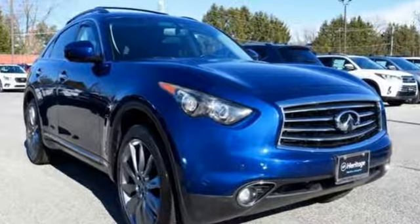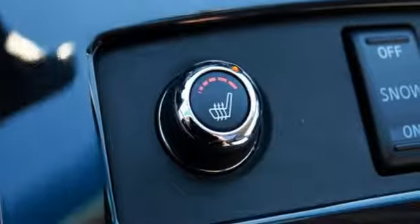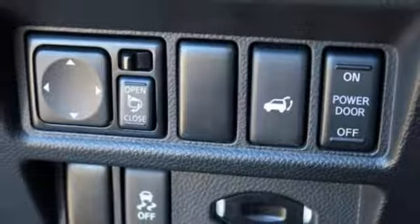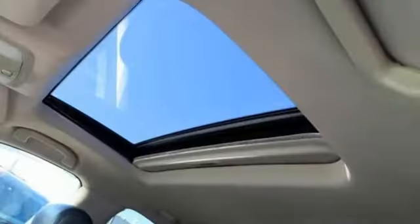Car and Driver raves: on the street, the Infiniti FX provokes our inner juvenile delinquent to repeatedly floor the gas and feel the rush of acceleration. Undeniably Infiniti.